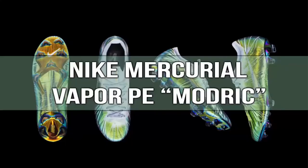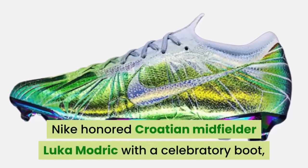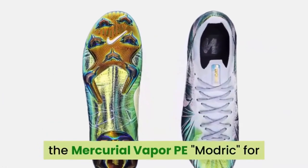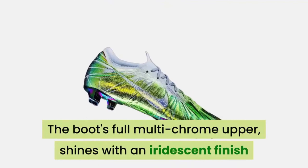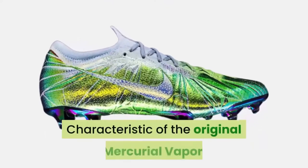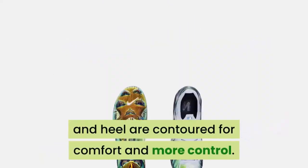Number 3: Nike Mercurial Vapor PE Modric. This is the real deal — they are beautiful. Nike honored Croatian midfielder Luka Modric with a celebratory boot, the Mercurial Vapor PE Modric, for his performance in the 2018 World Cup. The boot's full multi-chrome upper shines with an iridescent finish that makes these cleats even more majestic. Characteristic of the original Mercurial Vapor, lightweight plates under the forefoot and heel are contoured for comfort and more control.